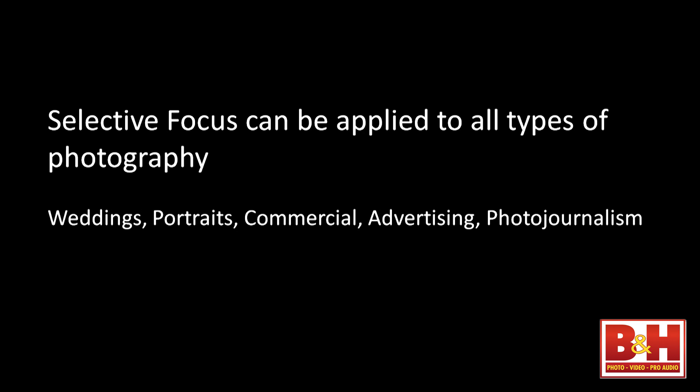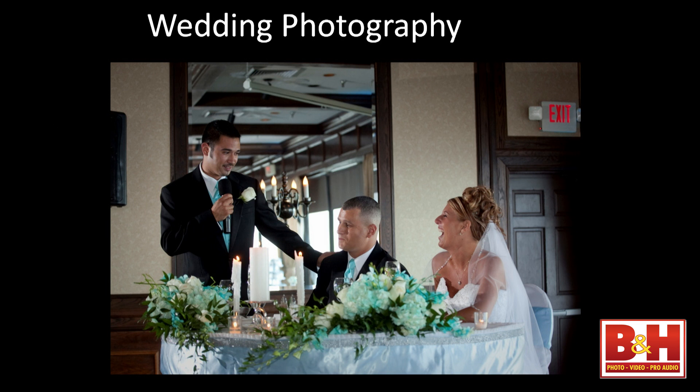Selective focus can be applied to everything — advertising, commercial, industrial photography. This is a wedding venue in Tampa. They decided to stick the bride and groom in a corner with a bunch of junk behind them. When I put their book together I cropped out the exit sign and speaker, but no matter where I moved there was an obstruction — a mirror on one side, and the other angle gave the groom an unwanted headpiece.